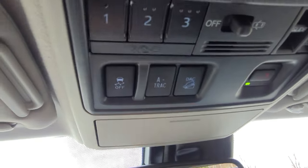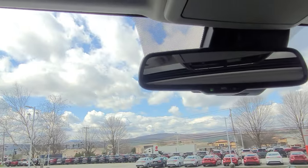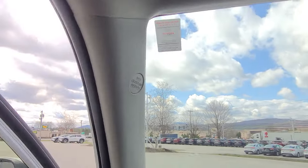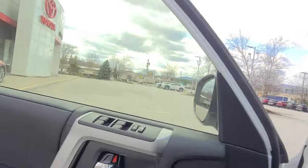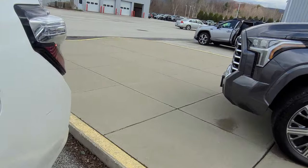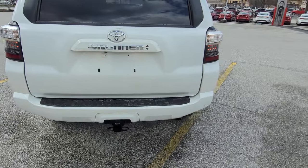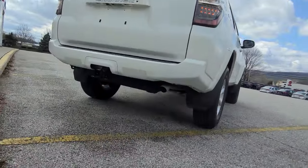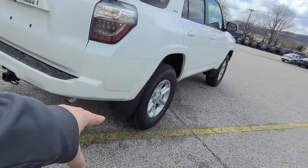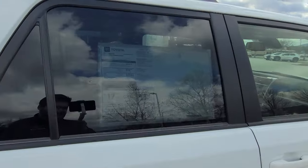Up here you have A-TRAC and the downhill control. Let's turn on all these lights and go for another walk around. LED lights in the back as well. Got the tow package down there, full-size spare, and mud guards.